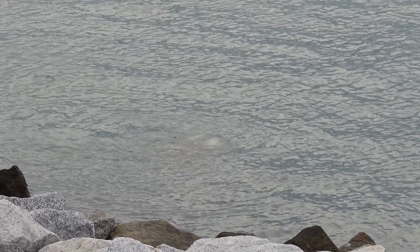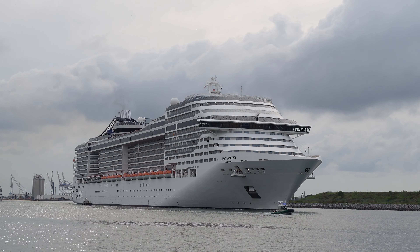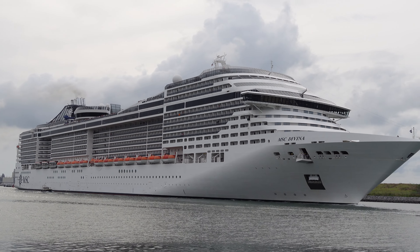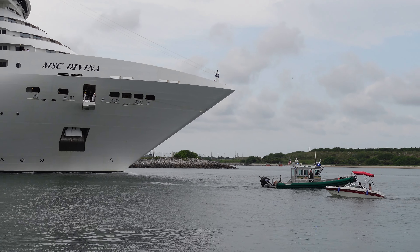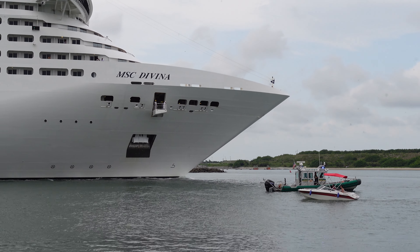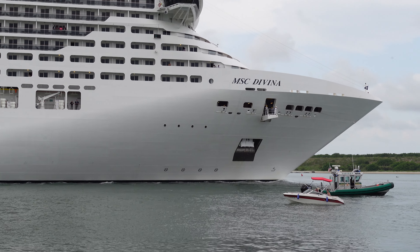Check it out — there's a giant sea turtle that just swam up with a bunch of barnacles on its shell. And next up on the departure schedule, the MSC Divina.